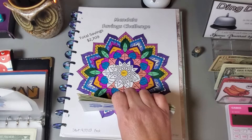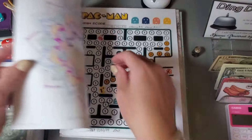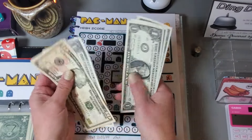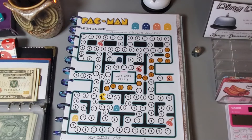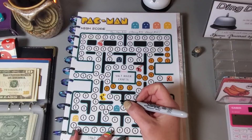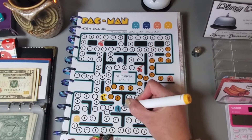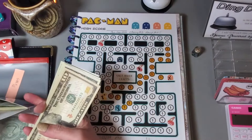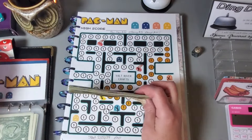This challenge should save us $2,709 when completed. This last challenge is the Pac-Man challenge from Salt River Crafts, and we are putting in $15 — we can do another ghost for $10 and then five more $1s. I'm using this challenge as a filler — whatever needs money when it's complete, I'll put it where it's most needed.